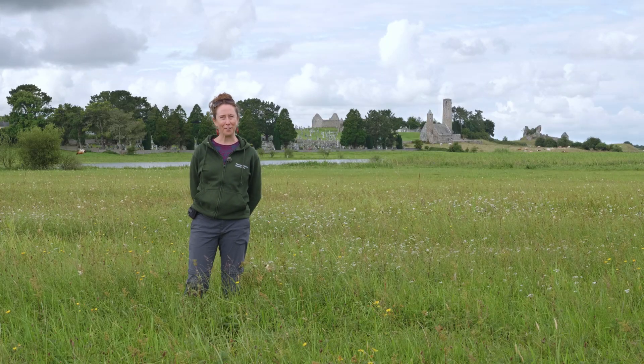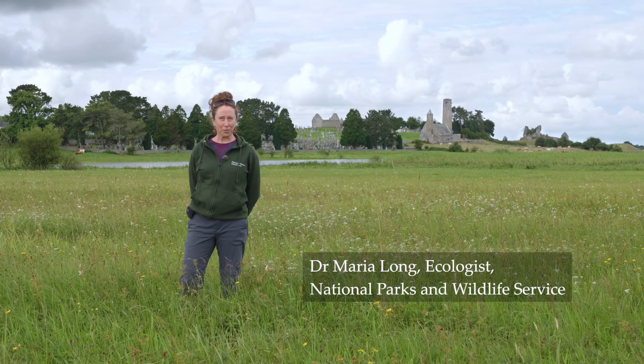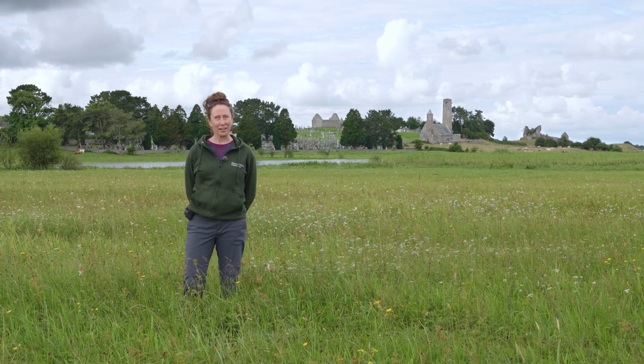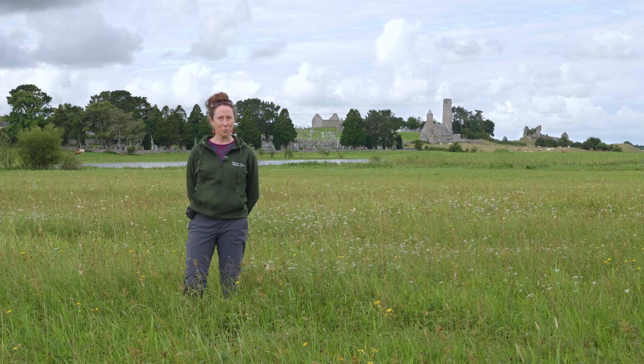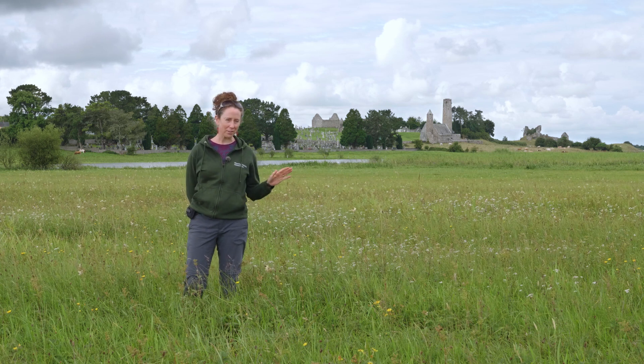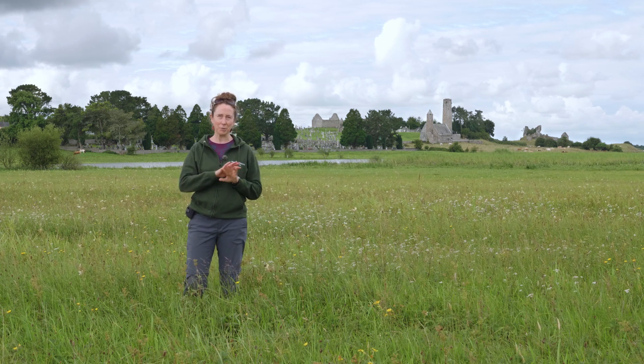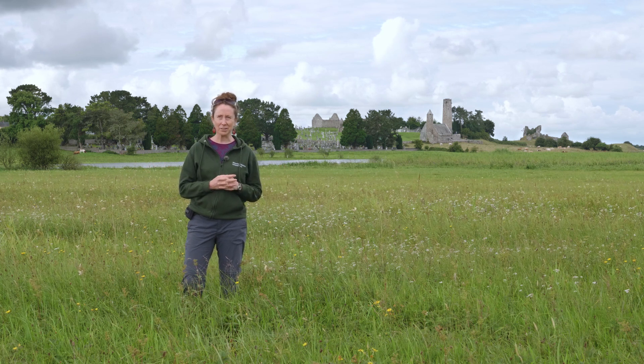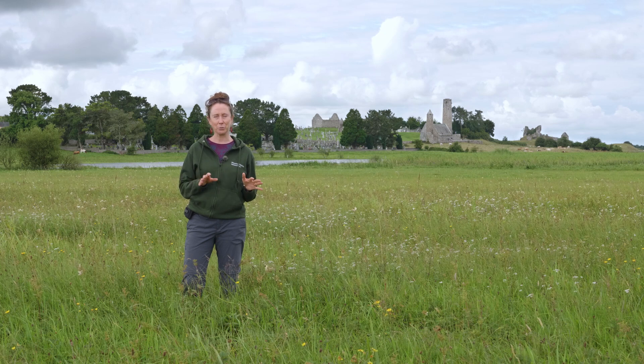Hello and welcome to another five in five. We're in a floodplain grassland near Clonmacnoise — you can see it behind me — on the Shannon Callows. These grasslands are mown in late summer, don't receive any fertilizer, and they flood in winter, sometimes for months at a time, with this whole area underwater. As a result, these plant communities are really diverse and really unusual.